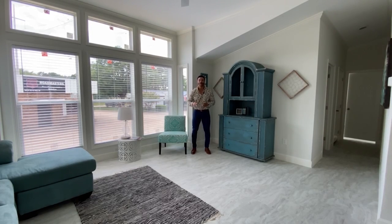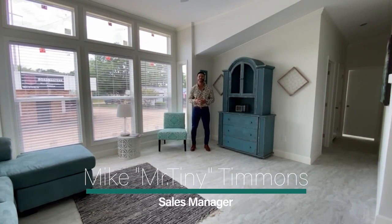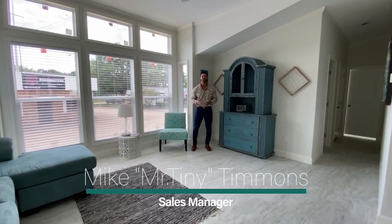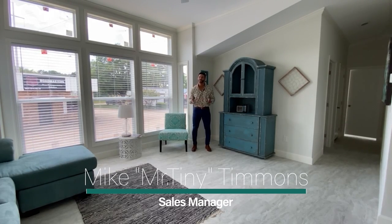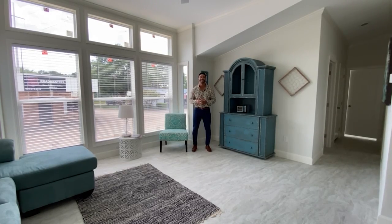How's it going, everybody? This is Mike, Mr. Tiny Timmons, coming to you with another episode of Multi-Section Monday, where every Monday I showcase a particular multi-section home that we have available here at Recreational Resort Cottages. And this Monday, I'm bringing to you the Buckingham.